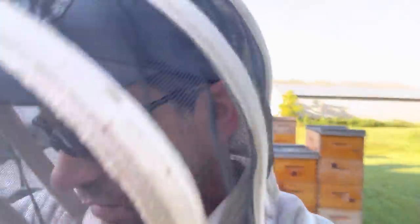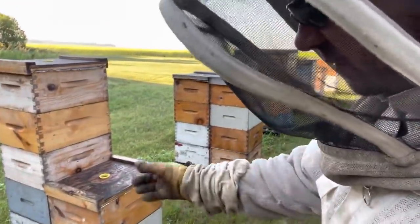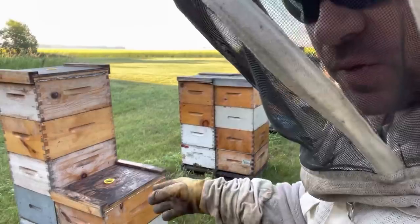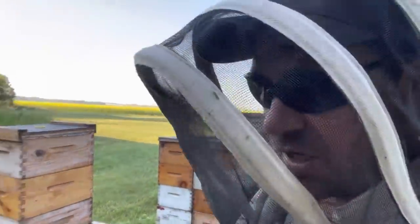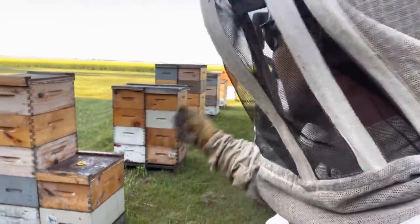Just filled in a few holes in this yard with some nucs that are just freshly mated. These colonies were ones that we'd pulled out because of potential queen failure — dropped a queen cell in, got her going again, and now I'm just going through the apiary finding any open spots, just filling them in, just trying to keep my numbers static here.